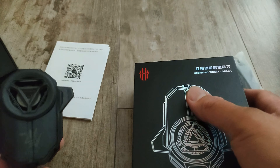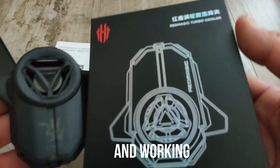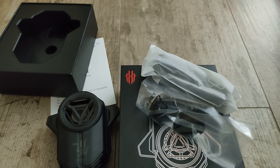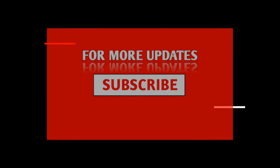Thank you, Red Magic 7. I like it. And by the way, I'm on T-Mobile subscription. I'm using T-Mobile — I'm not sure if it's going to work with Verizon or AT&T, but for me it works. And it has 5G and I'm located here in California, USA.